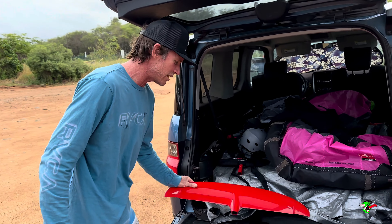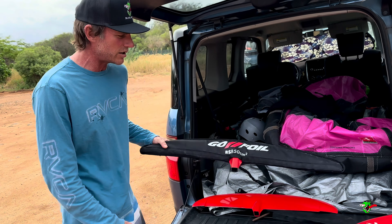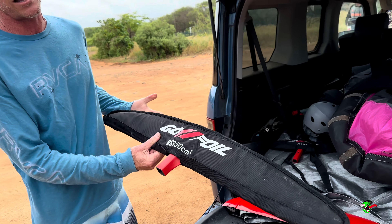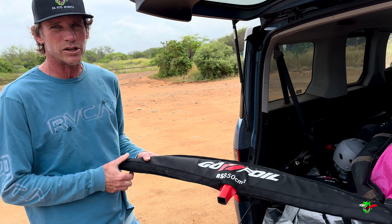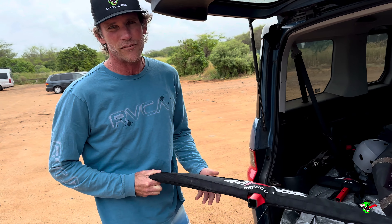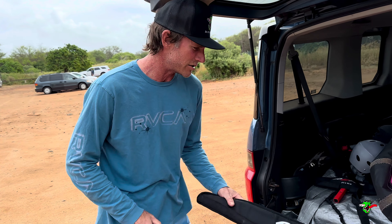I've got all the other crazy wings — the RS-850 is great. I kind of consider it my light wind wing. You've got good lift and you can still turn really good, so you can still do the fun stuff and have good glide on there too.